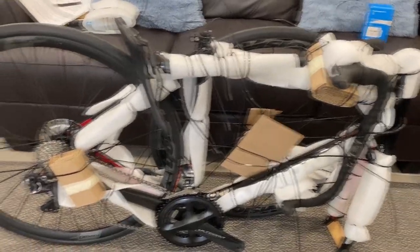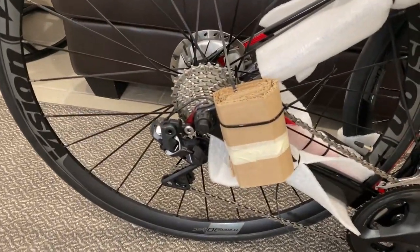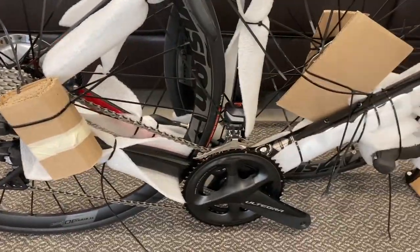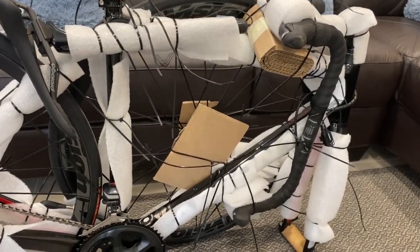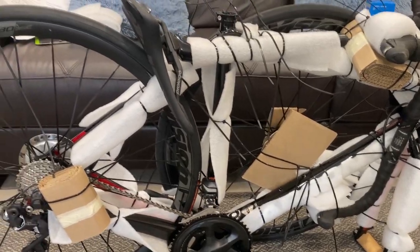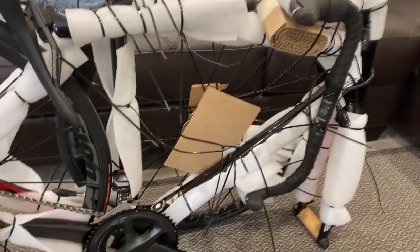Right out of the box, you can see that everything is nicely protected and packaged, which I do like to see — especially when you're getting a bike delivered, you want everything to arrive really nice. This is really good quality in terms of how everything is secured, and everything that you want protected is protected. I really do like that in terms of how it is packaged.